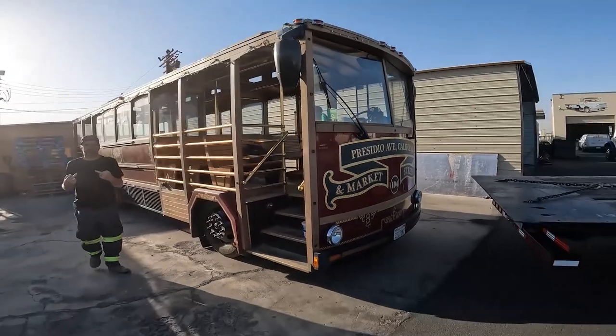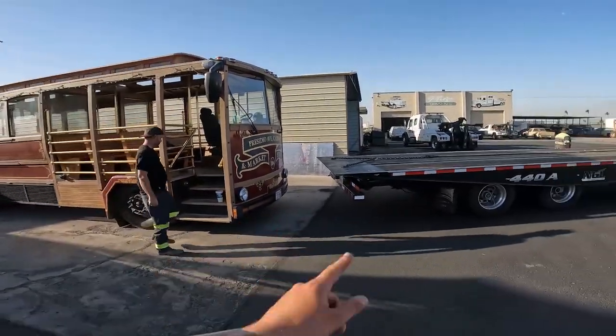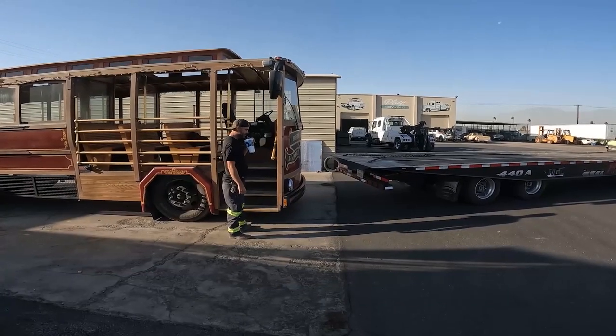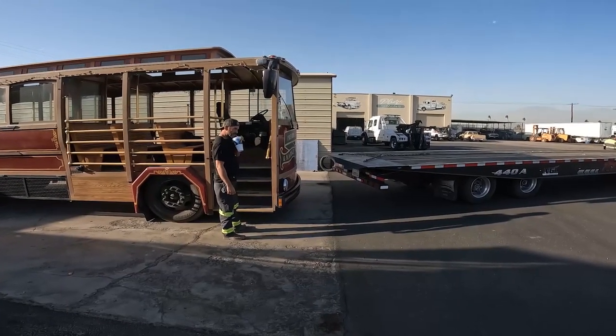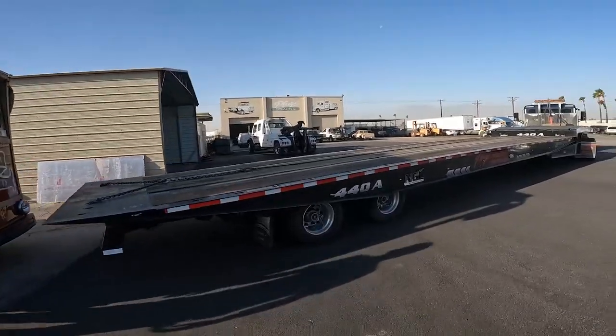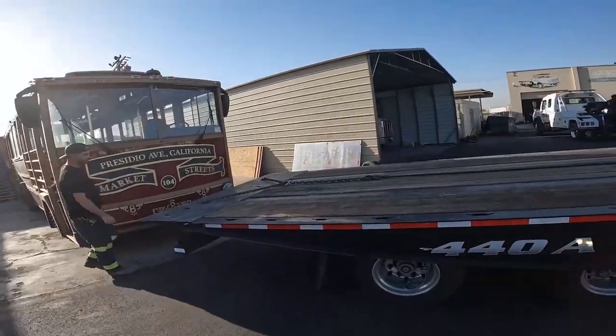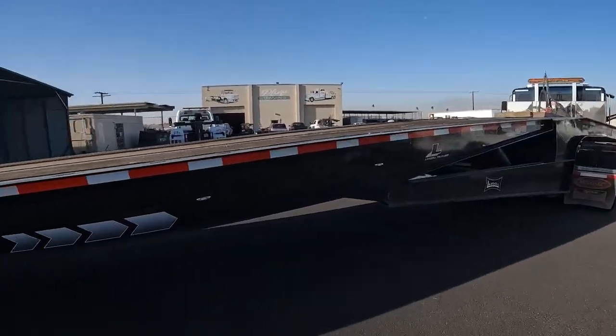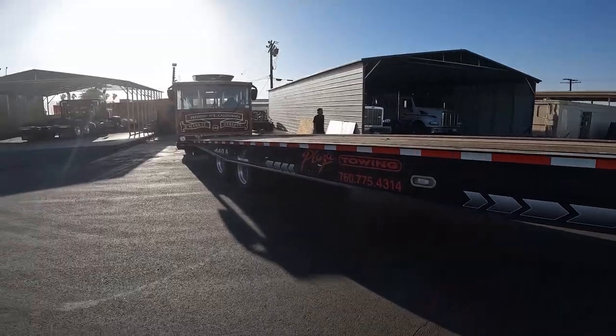The customer bought two of these, so this is one of two that we're transporting. They're going to Redlands. This particular one has air brakes; the other one had juice brakes. We're going to load it up and send it on its way.